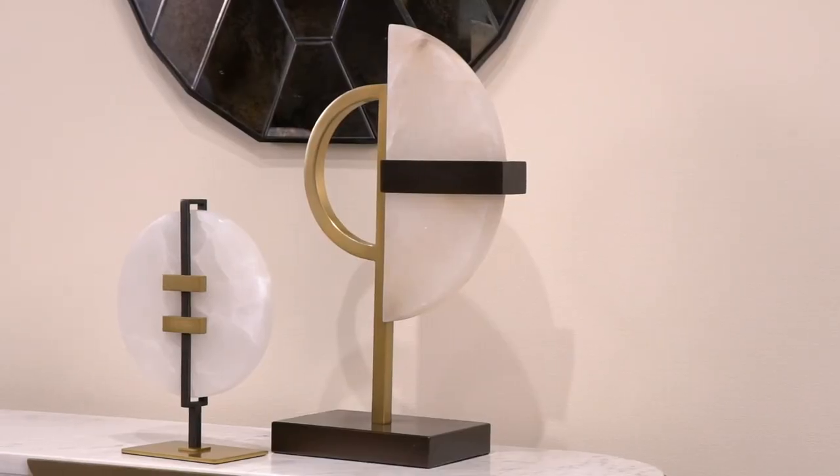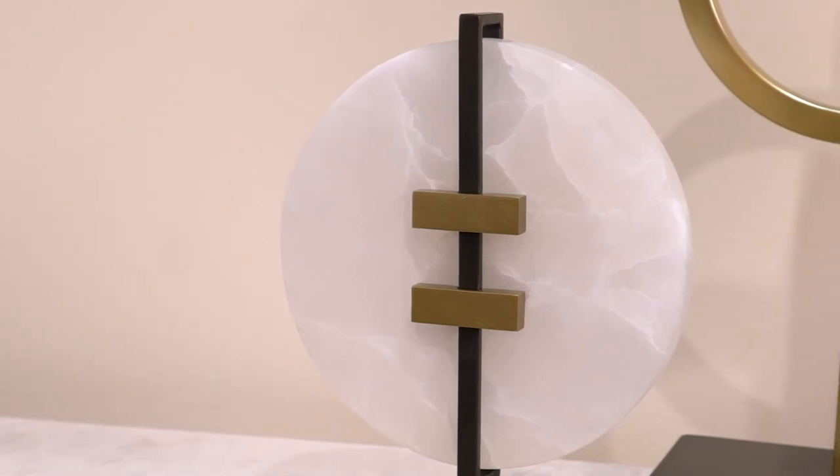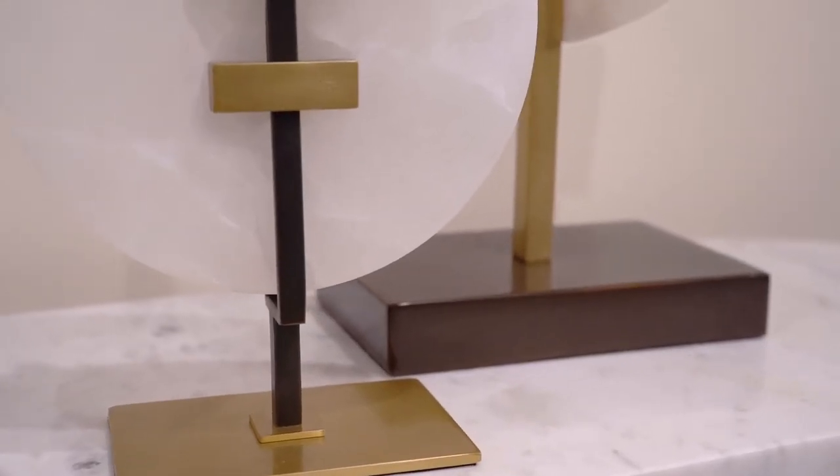The Jacinto and Kaysen sculptures, made from a combination of white alabaster and steel in antique brass and bronze finishes, are both dramatic and stylish.